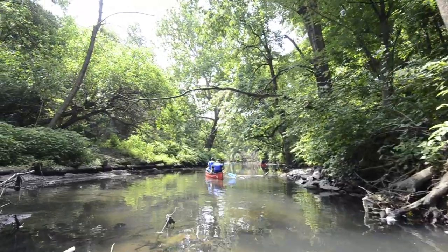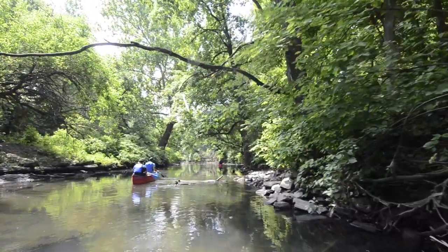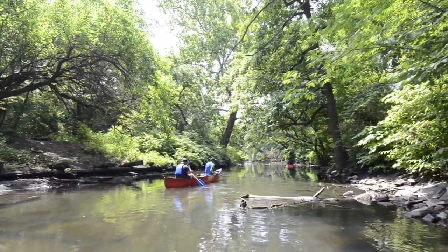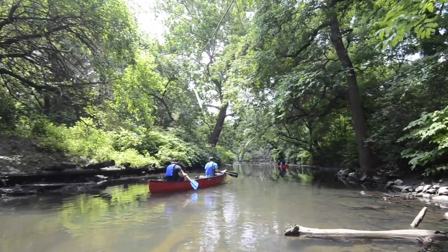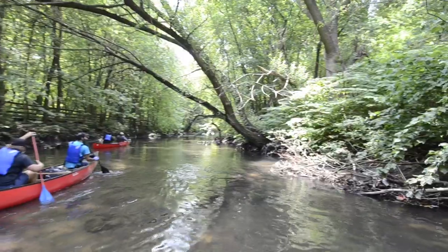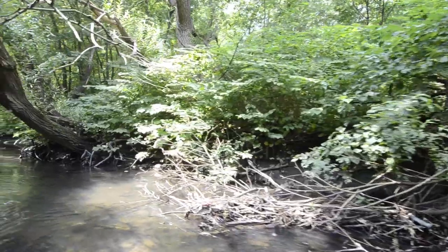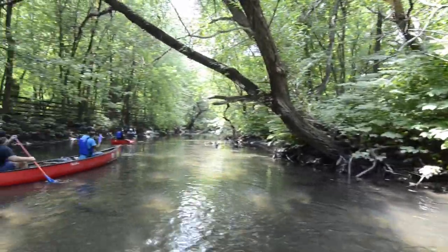The riverbank here should be covered with native riparian species with deep roots that keep the bank stable and provide food and shelter appropriate for the species that live here. Unfortunately it's not — in between all these native trees, there are thick stands of Japanese knotweed totally taking over the bank. There's still a lot of work to be done.